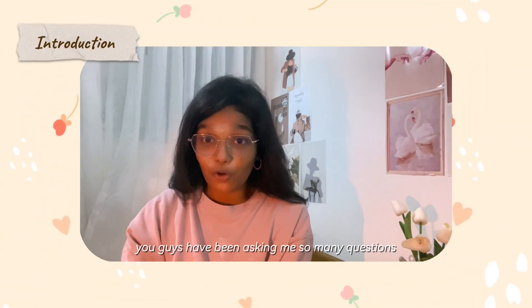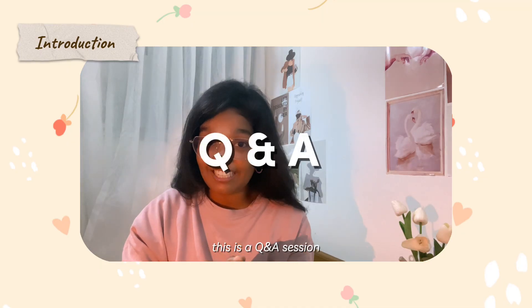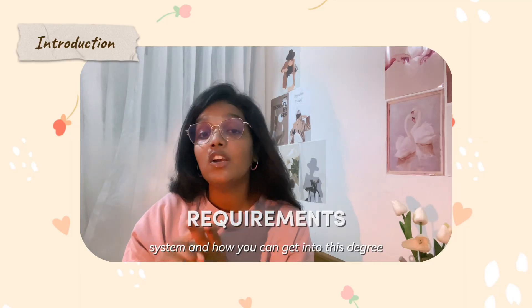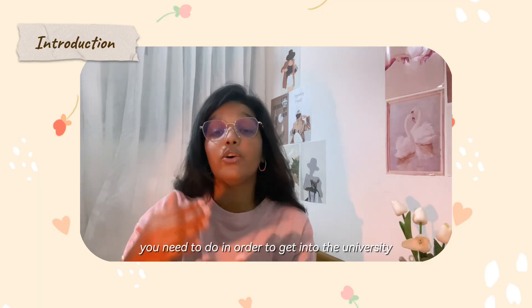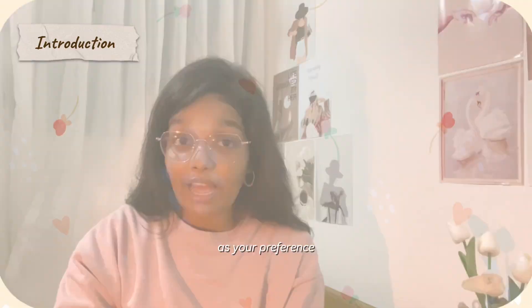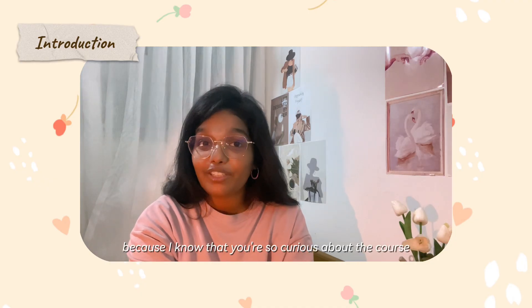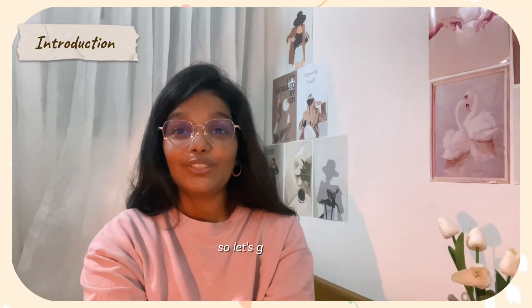Hi everyone! You guys have been asking me so many questions about the course and the university. This is a Q&A session where I'll be informing you about what information systems is and how you can get into this degree. Whether you're doing your A-levels right now, have finished them, or just got selected to information systems or computer science at the University of Colombo, this video is for you. Let's get started.